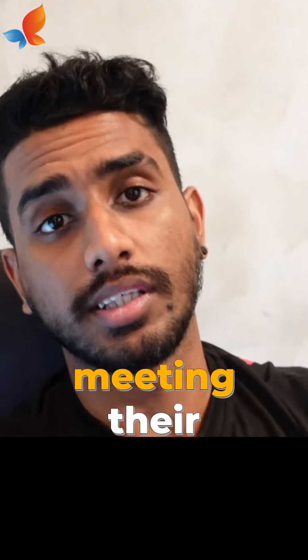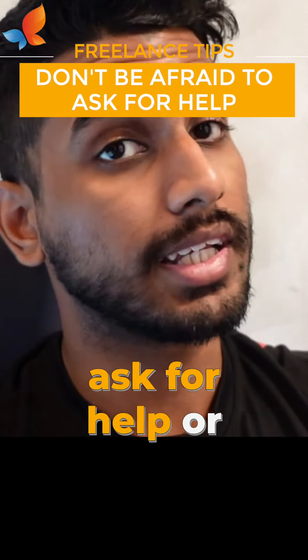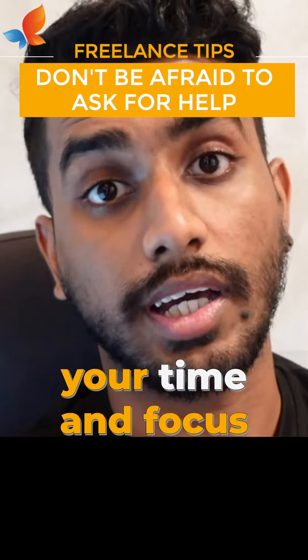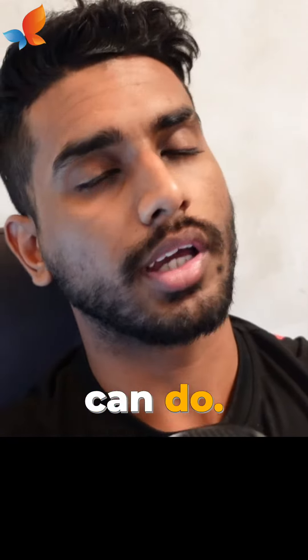Don't be afraid to ask for help or delegate tasks. As a freelancer, it's important to prioritize your time and focus on the tasks that are most important and that only you can do.